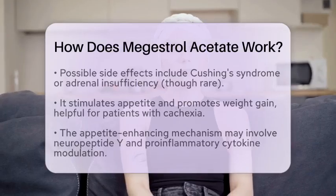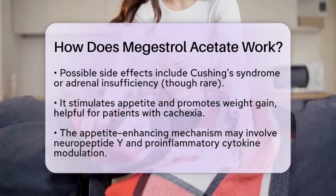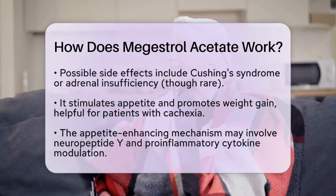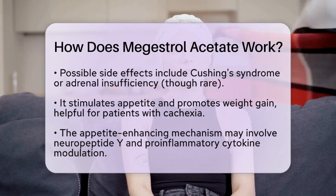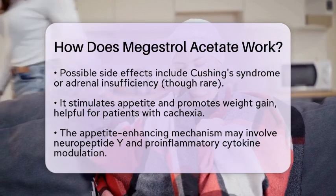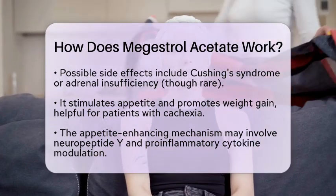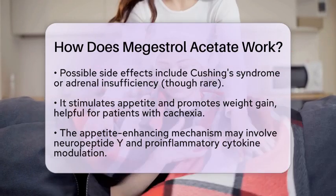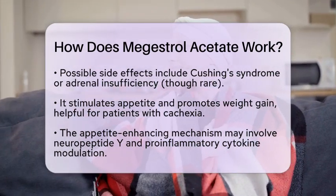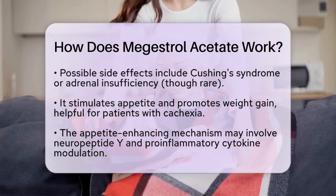One of the standout features of Megestrol Acetate is its ability to stimulate appetite and promote weight gain. This is especially important for patients who experience severe weight loss or cachexia due to cancer or other chronic conditions. While the exact mechanism behind its appetite-enhancing effects is not fully understood, it is believed to involve the modulation of various physiological pathways, including the release of neuropeptide Y and the inhibition of pro-inflammatory cytokines.